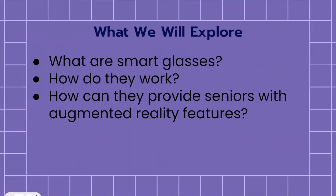To begin with a little table of contents on what we're going to be exploring together, we're going to talk about what smart glasses are, how they work, and how they can provide seniors with augmented reality features as well.